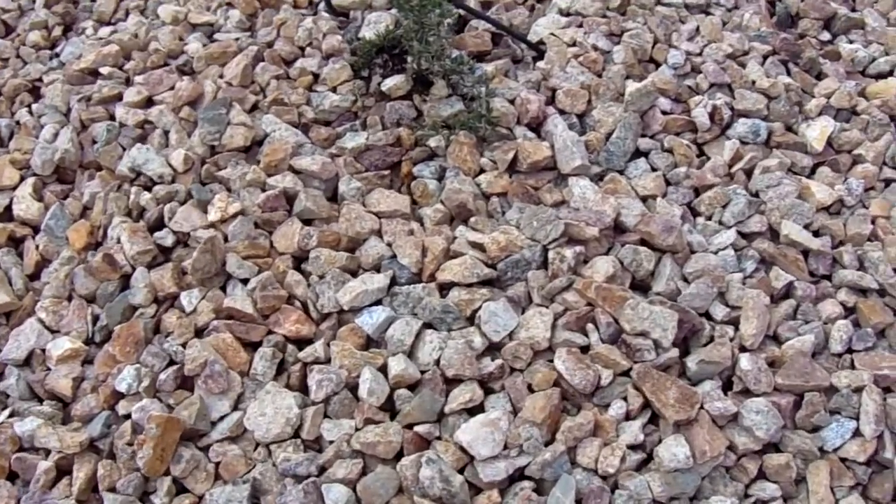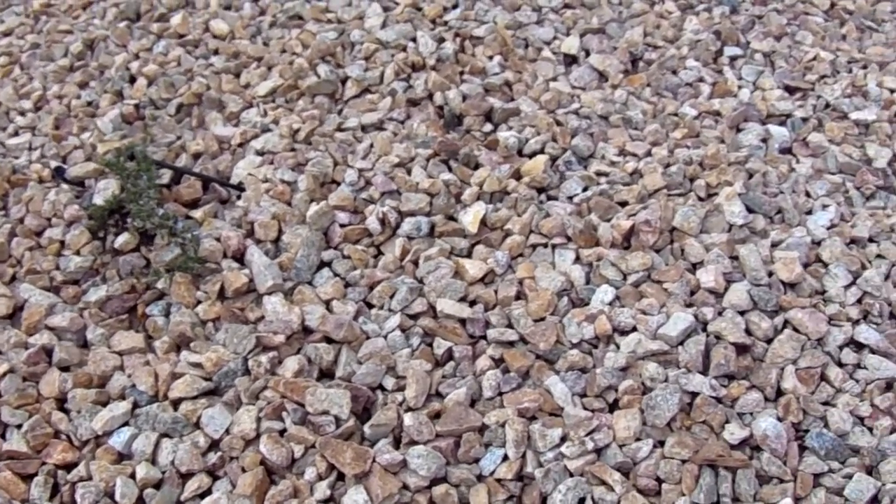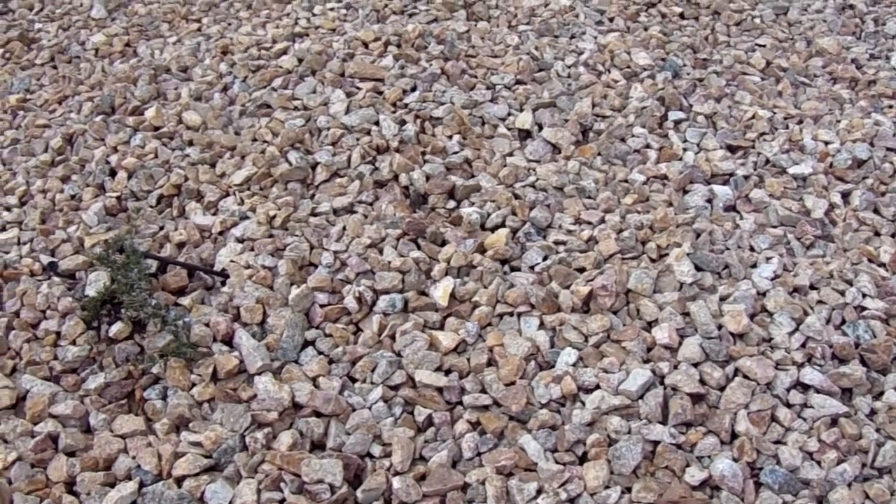A little rosemary plant there. This is a brand new landscape in a track home development in the area that I'm grabbing some photos of.